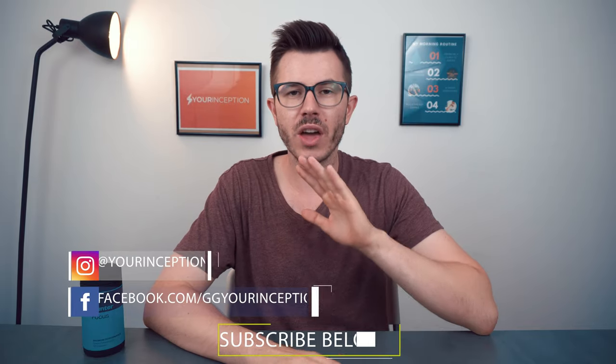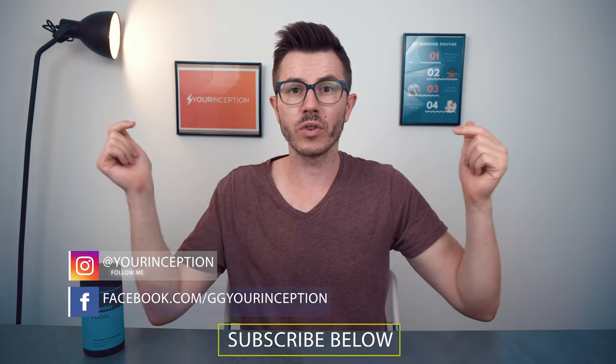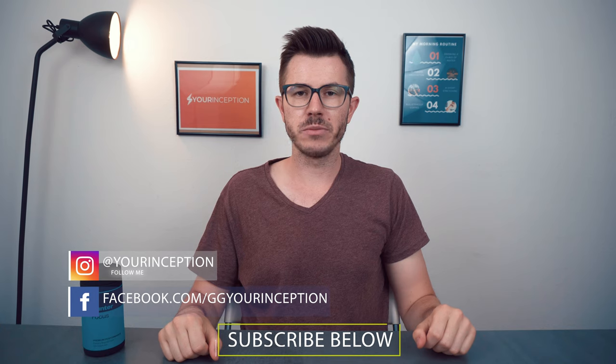Alright guys, that's it for this video. If you have any other questions, let me know. Don't forget to follow Your Own Inception on Facebook and Instagram, and I hope to see you again soon.